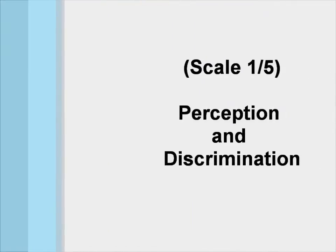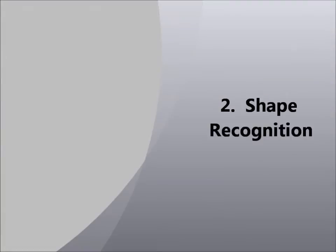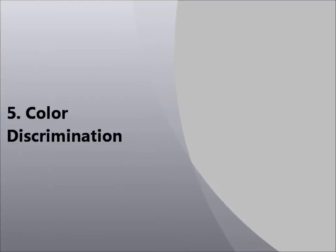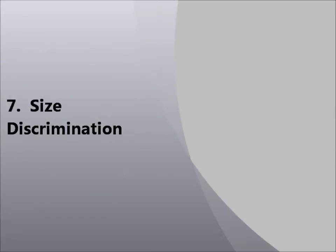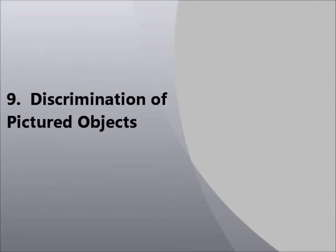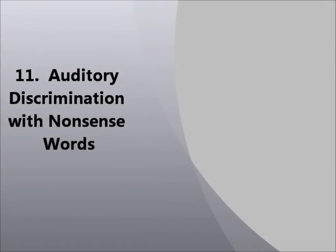Scale 1: Perception and Discrimination. Testlet 1: Sound Recognition. 2: Shape Recognition. 3: Word Recognition No Distraction. 4: Word Recognition With Distraction. 5: Color Discrimination. 6: Shape Discrimination. 7: Size Discrimination. 8: Discrimination of Color, Shape, and Size. 9: Discrimination of Pictured Objects. 10: Auditory Discrimination with Real Words. 11: Auditory Discrimination with Nonsense Words.